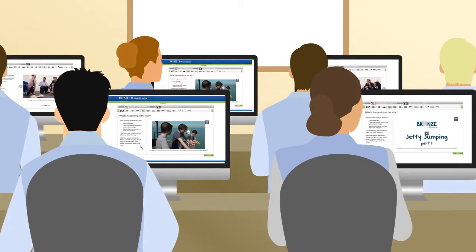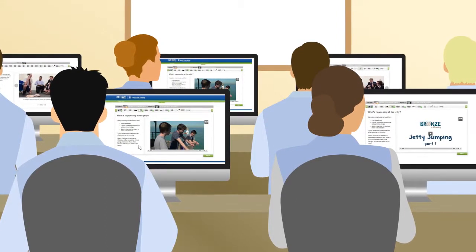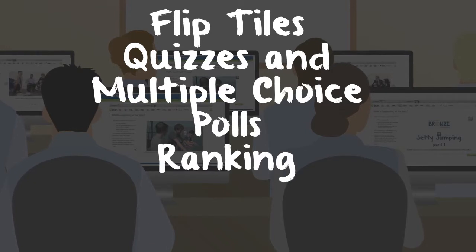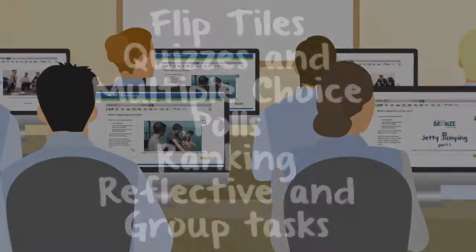As students navigate through the program they'll be engaged in a wide range of interactive learning activities including flip tiles, quizzes and multiple choice, polls, and ranking. Reflective and group tasks provide opportunities for discussion and debate.